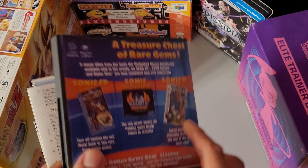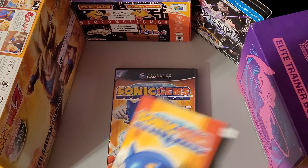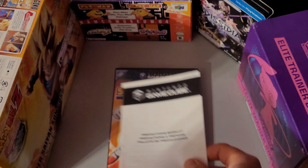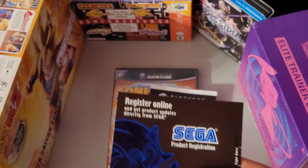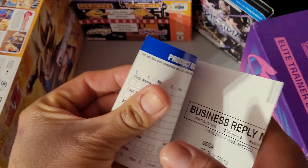Tell me about Sonic the Fighters if you want — I'm interested to see how much people love or hate it. So yeah, this is really cool — I showed it in the last one too.